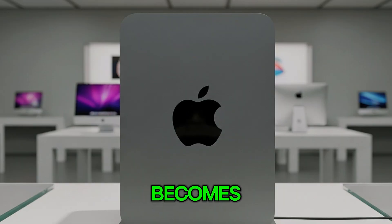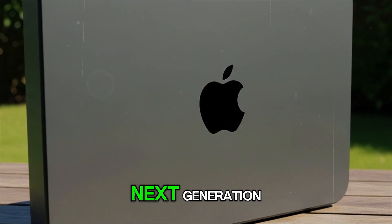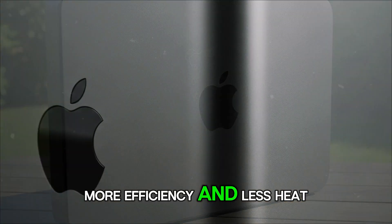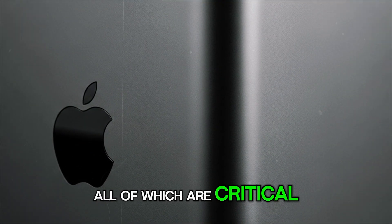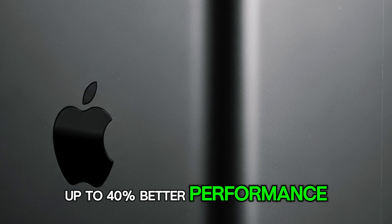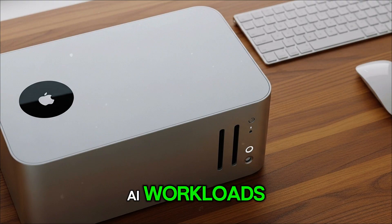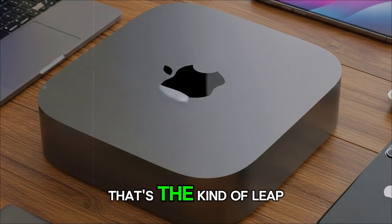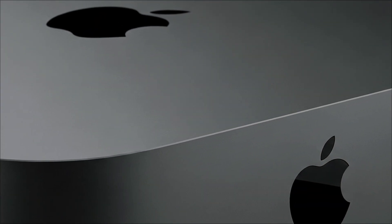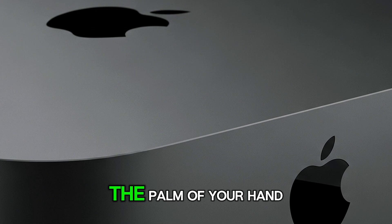The big question becomes: what makes the M5 chip special? According to reports, it's being built on TSMC's next-generation 3-nanometer process, which means more performance, more efficiency, and less heat — all critical in a device as small as the Mac Mini. Rumors suggest up to 40% better performance compared to the M4, especially in GPU performance and AI workloads. That's the kind of leap that could make the Mac Mini a powerhouse for video editing, 3D rendering, and AI-driven workflows, all while still fitting in the palm of your hand.